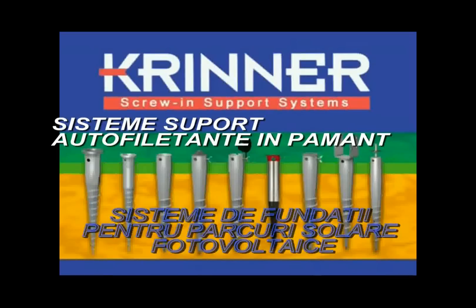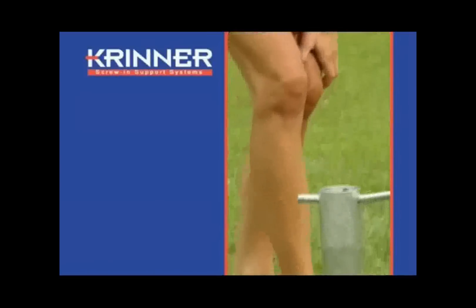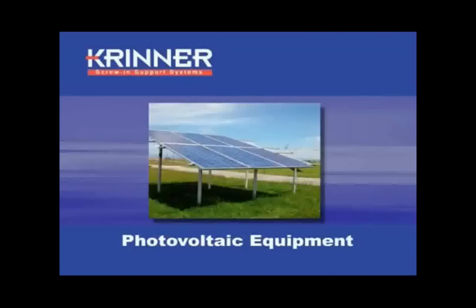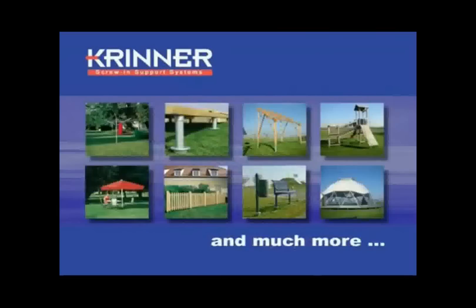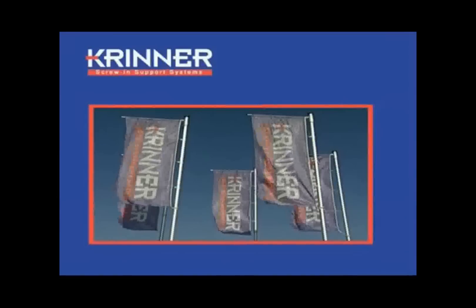Krinner Screw-in Support Systems offer savings on cost with an immediate saving in time as well. They are easy to put into place, offering countless photovoltaic equipment and many other types of equipment that can be securely anchored into the ground in a storm-proof manner.